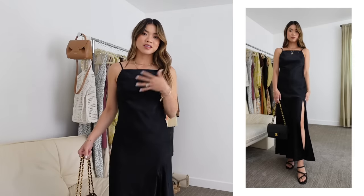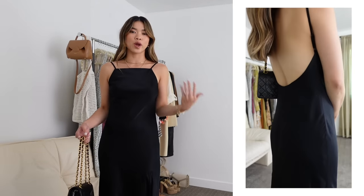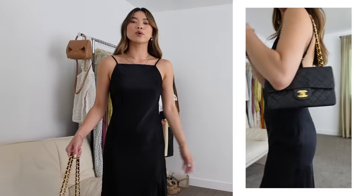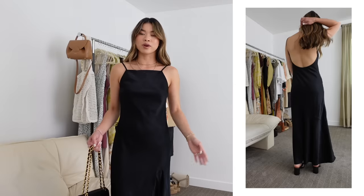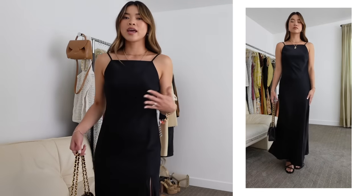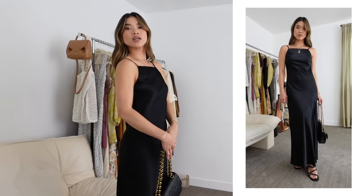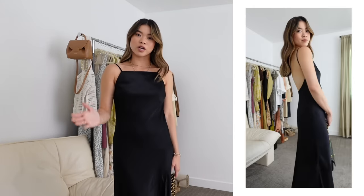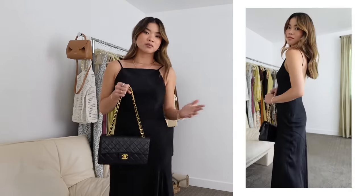This dress is the same concept — a black satin silky dress — but this one is longer and definitely feels way more formal. You could get away with wearing this at a formal wedding. I'm wearing the petite version; the regular length would go all the way to the floor with heels. I love the low back — it's so elegant — and the really beautiful high neckline makes it feel less like a slip dress and more like a formal wedding guest dress. I've dressed it up with my Chanel bag and black heels. You can never go wrong with black.